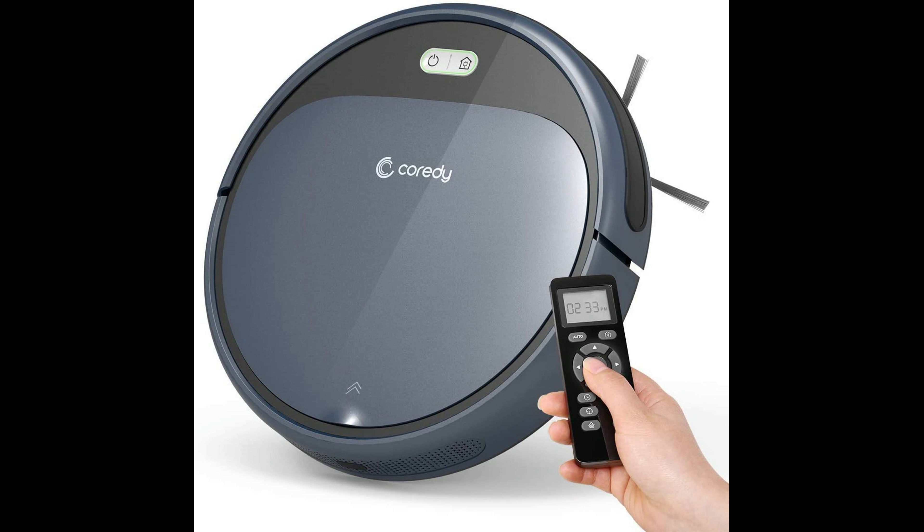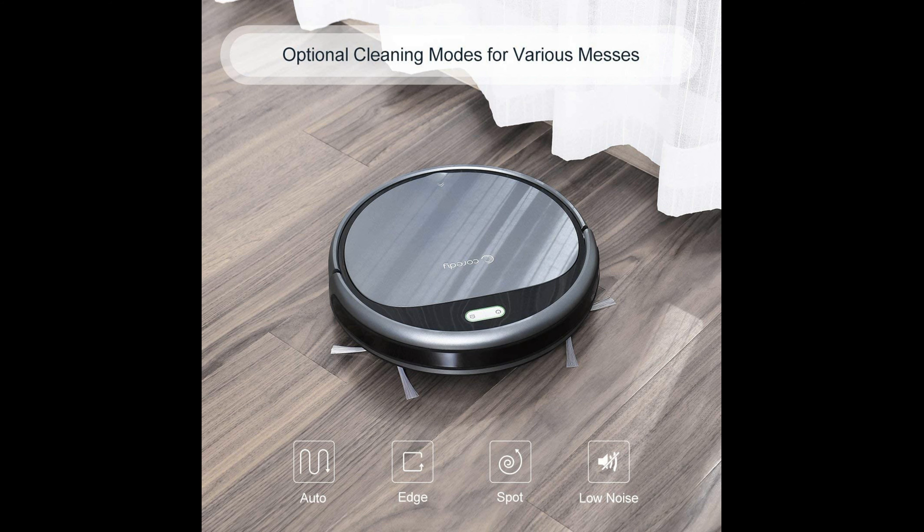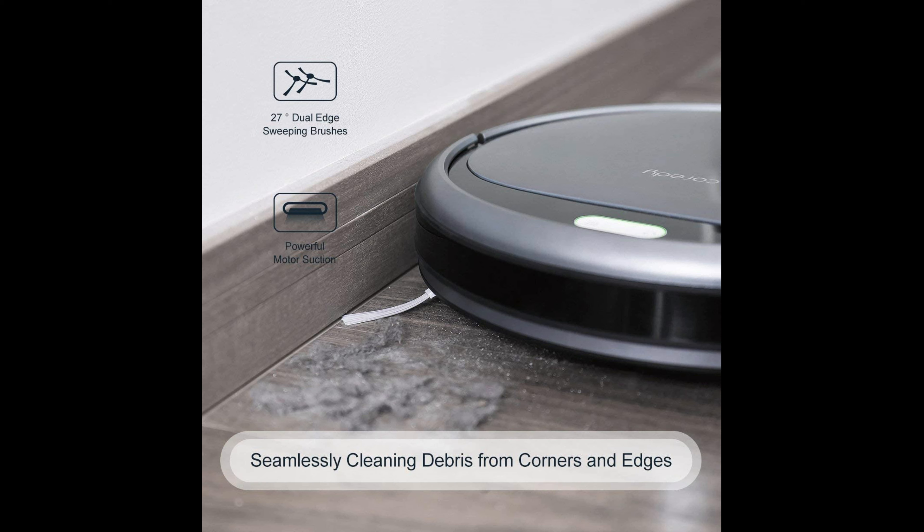Impeccable daily clean — the R300 robot vacuum lets you easily start, schedule, and customize cleaning preferences with remote control. It features auto-adjust cleaning direction and auto-increase suction power to maximize cleaning performance.